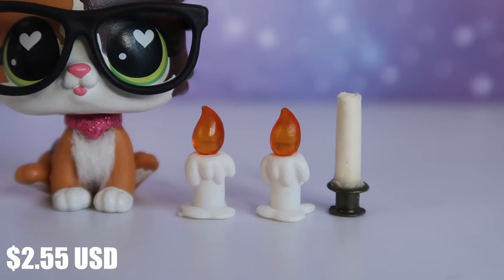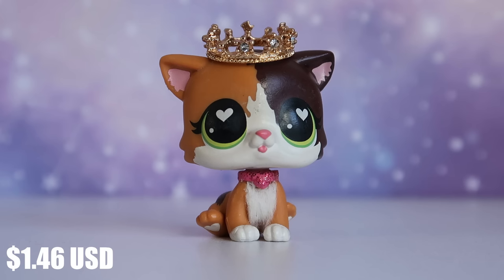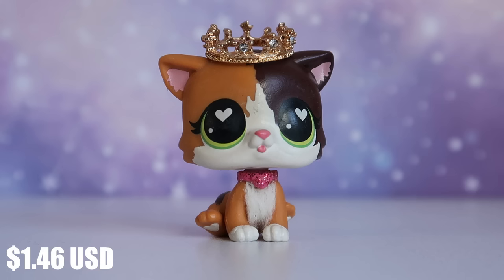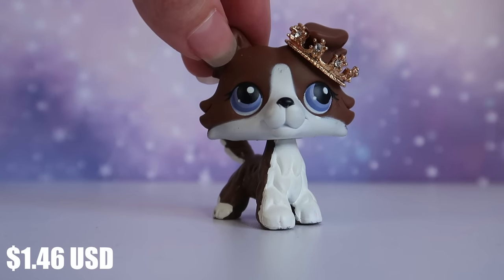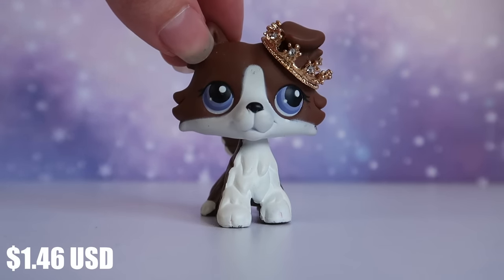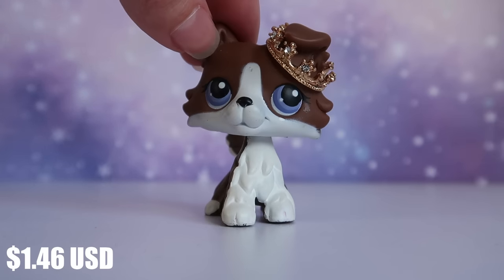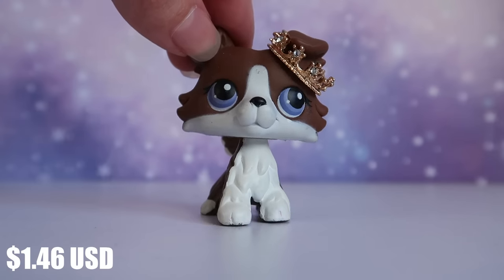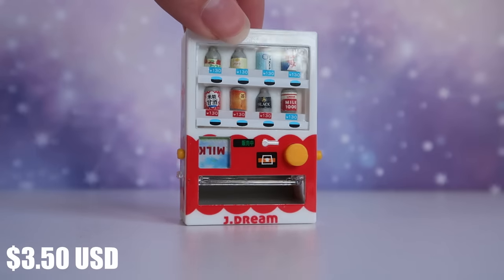Next up is this little crown — I am in love with this accessory. I wasn't sure if it would actually fit my LPS well, but I'm so blown away. My mascot looks like a little queen. Here it is on a G2 LPS as well. They also had a silver version on their website, but I'm absolutely in love with this gold version. Whatever it's made out of is really solid.